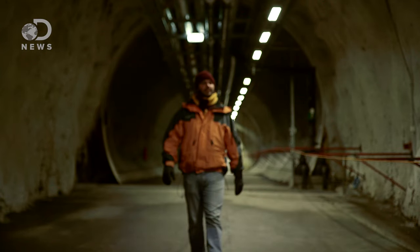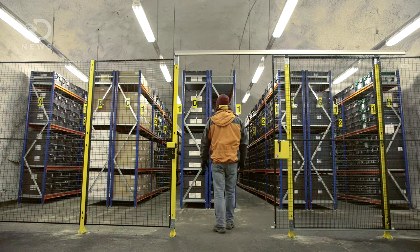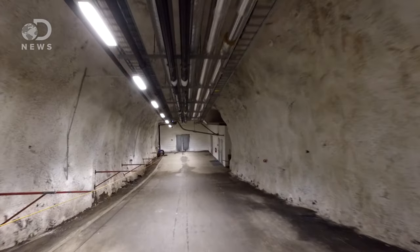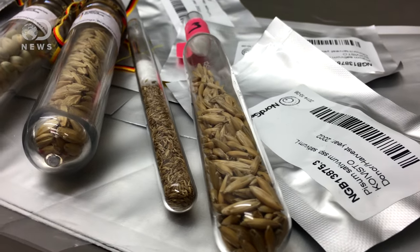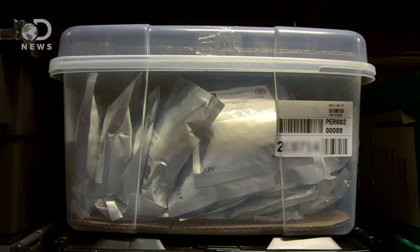This is quite simply a hole in the mountain. In there, you have actually 13,000 years of history of agriculture. That's Marie Haga. She is the executive director of the Crop Trust, the group that oversees the Svalbard Global Seed Vault. Inside that vault are boxes, and inside those boxes? Seeds — normally somewhere between 300 and 500 seeds in aluminum foil envelopes. And that's all there is. Nothing else.